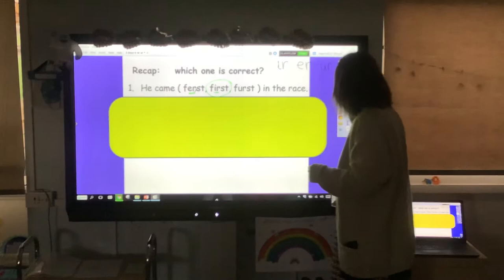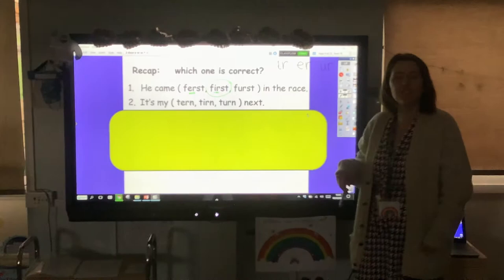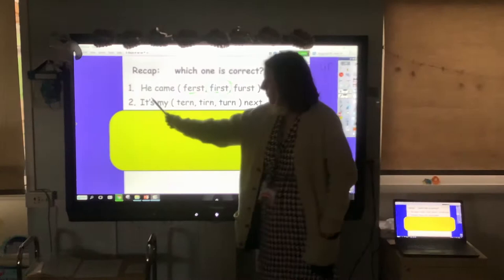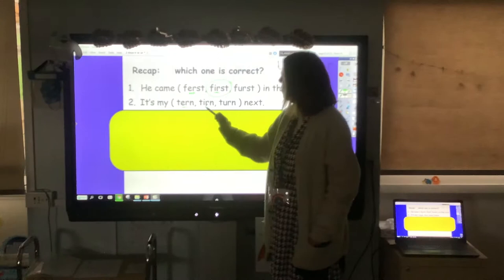Okay, our next one. Have a go at reading the sentence and decide which word is correct. You can pause the video and write it if you want to. It's 'my turn next.' Which er do we think it is? Well, this one tends to come at the end of the word, and this one doesn't look right, so hopefully you've chosen 'turn next' with the er at the end.